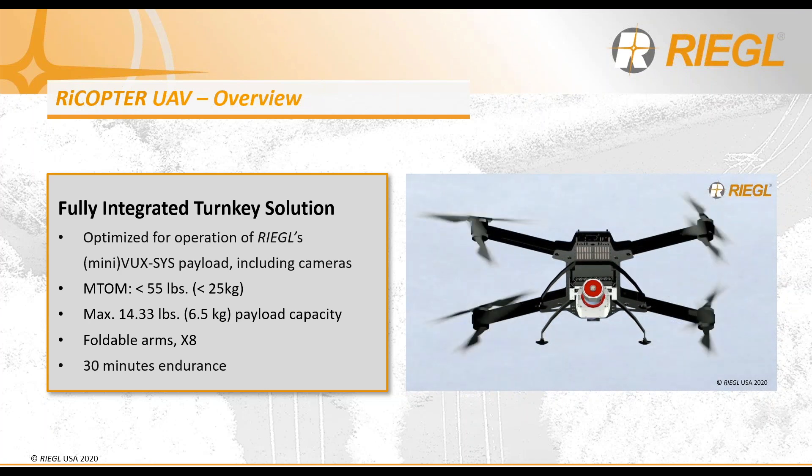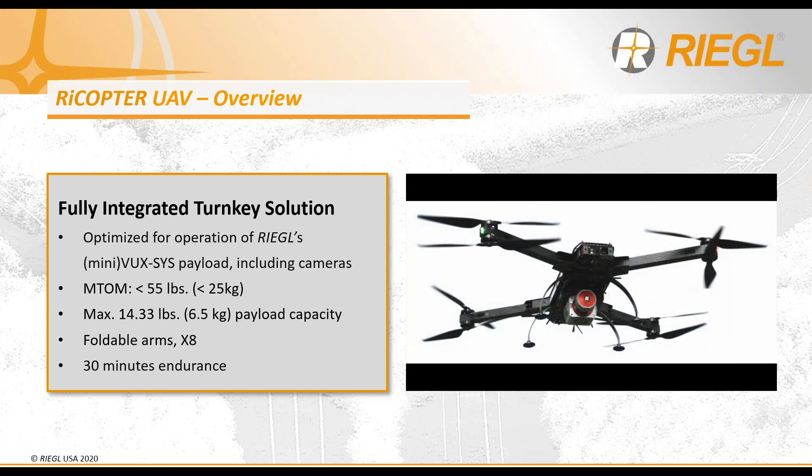The Regal Rycopter is our fully integrated turnkey solution, optimized for operation with our mini VUX and VUX LiDAR payload systems. With a maximum takeoff mass of under 55 pounds or 25 kilograms, the Rycopter is classified as a small UAS, even at its maximum payload capacity of over 14 pounds or 6.5 kilograms. In that configuration, we still operate up to 30 minutes of endurance. Its foldable arms also offer a compact configuration for transport and storage.